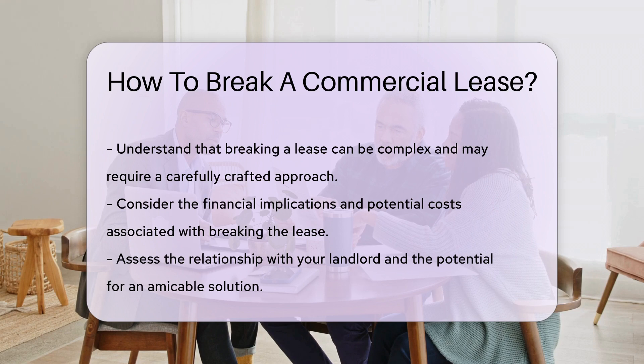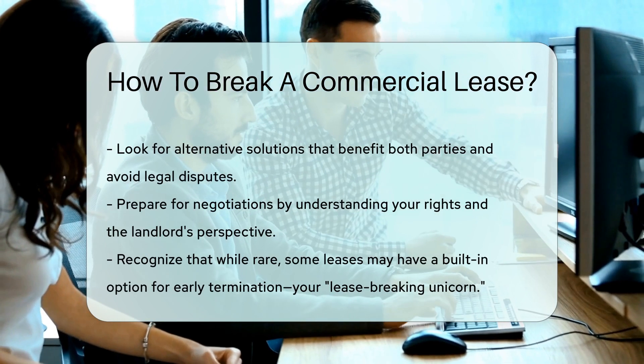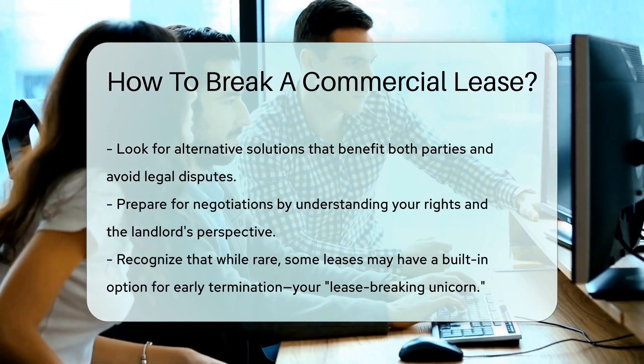Remember, breaking a lease can have legal consequences. It's like a game of chess — you need to make your moves carefully. Consult with a lawyer to strategize your exit without getting checkmated.